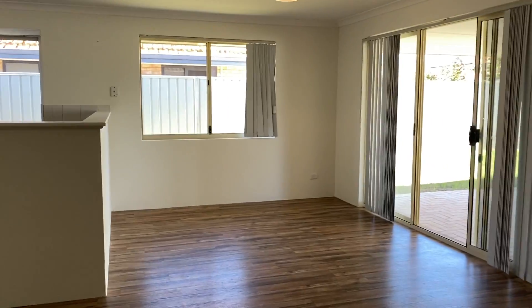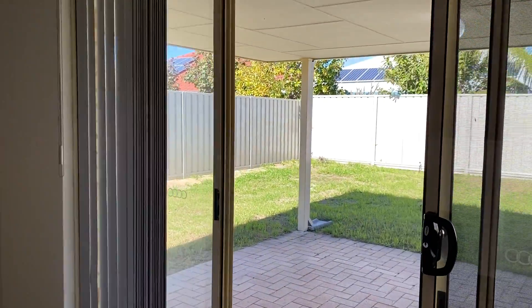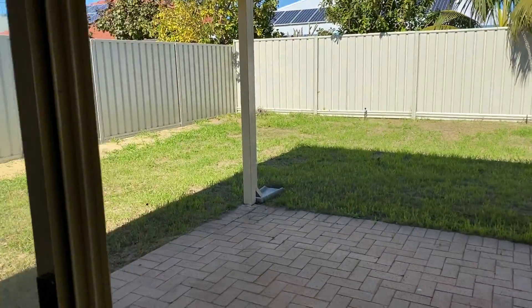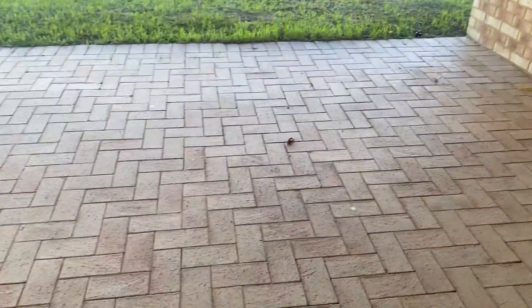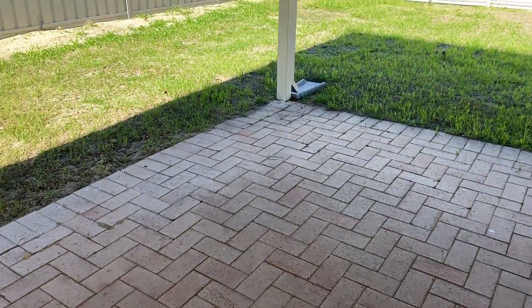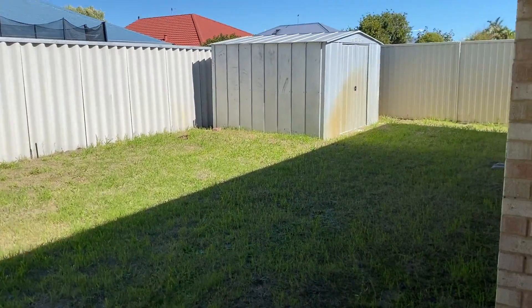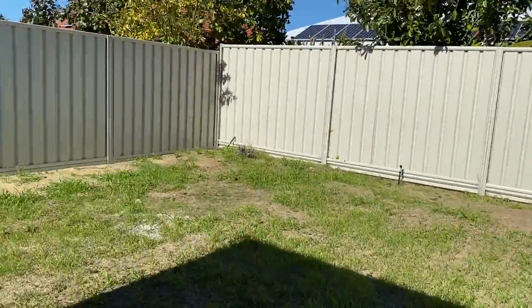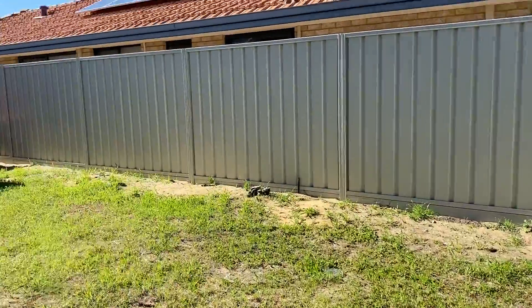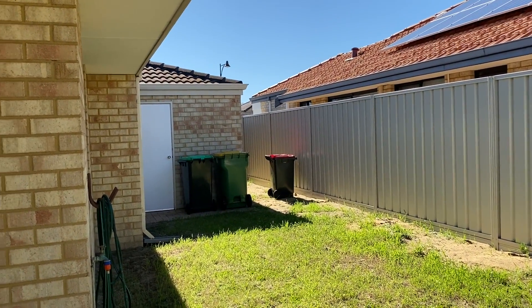It's a lovely fresh home, well maintained. Out through the sliding glass doors to the backyard, there's the outdoor unit for the split system air con, a paved area, a lovely spacious garden, and a good-sized garden shed. And there's that rear door access into the garage.